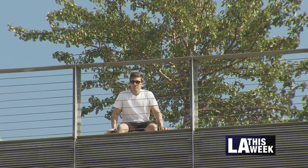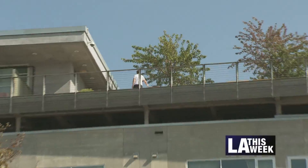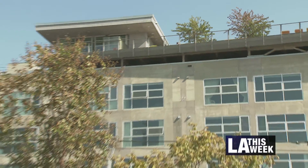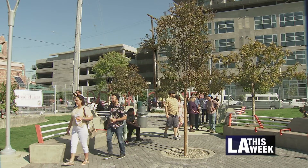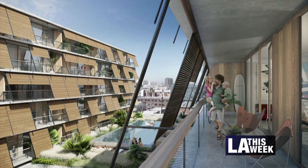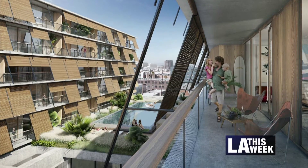Downtown Councilman Jose Huizar, describing L.A.'s new Arts District — once a seedy, hidden gem for creative types — is now booming with new residents and development. Apartments, restaurants, and startups are popping up, and expected soon, a pair of 58-story residential skyscrapers.